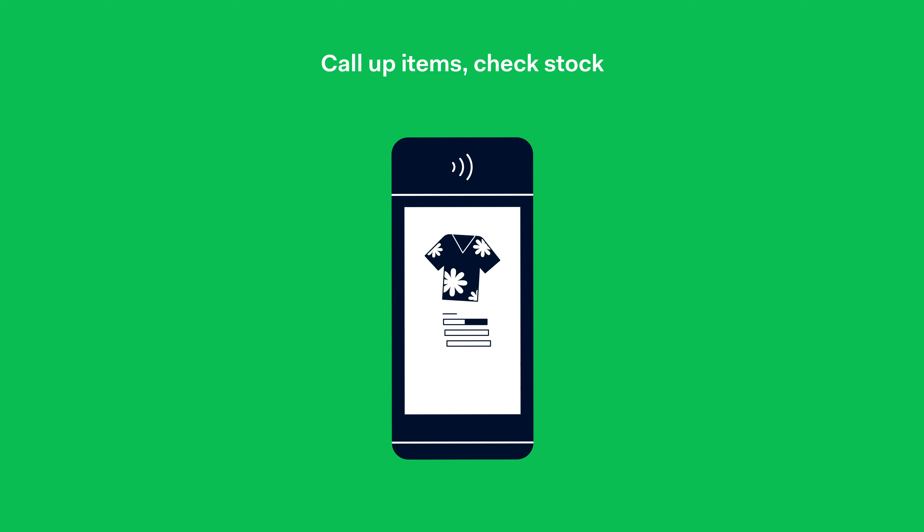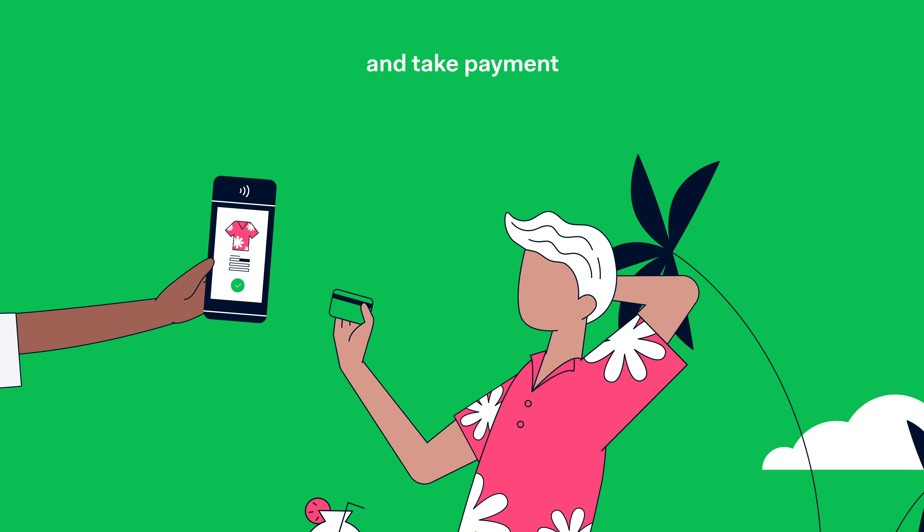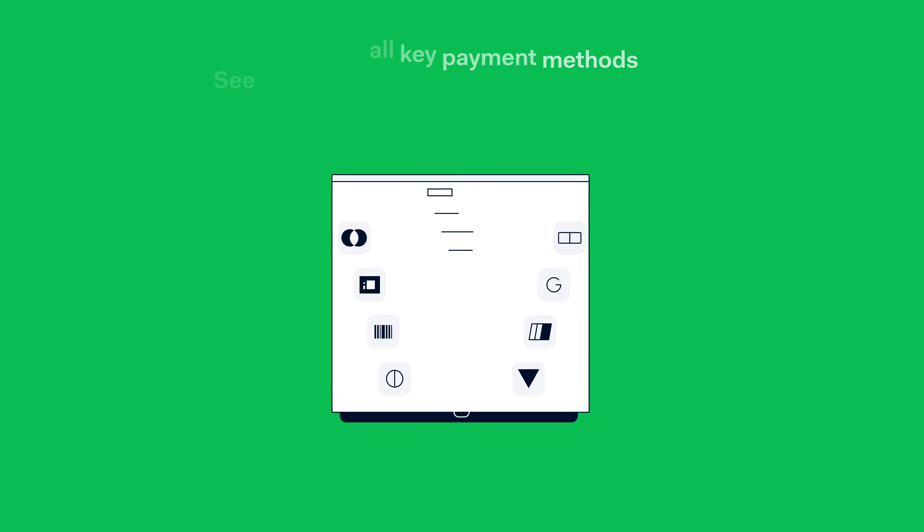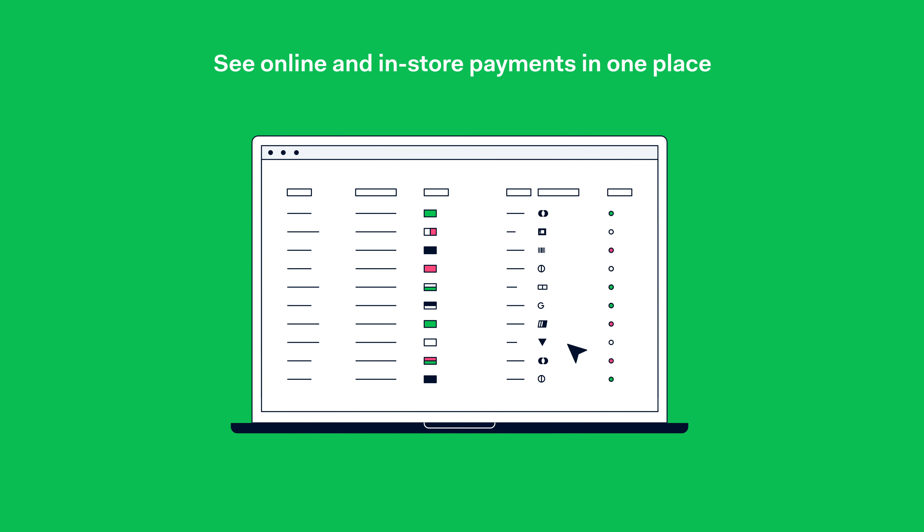So you can call up items, check stock, and take payment just like that. You can even recognize and reward loyal customers on the spot. And since this is Agin, you can accept all key payment methods and see online and in-store payments in one place.